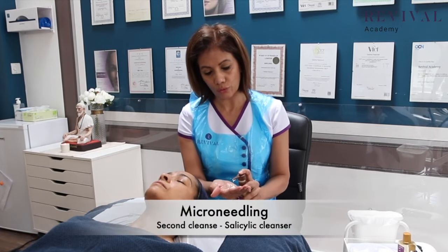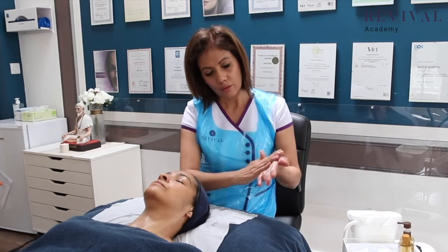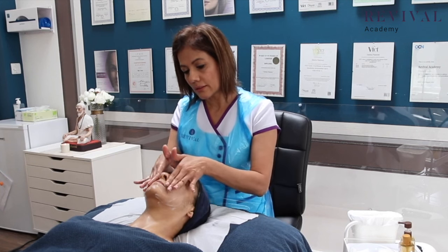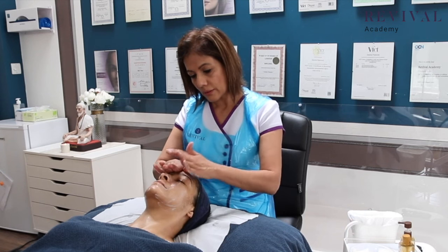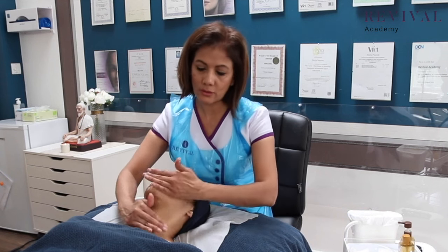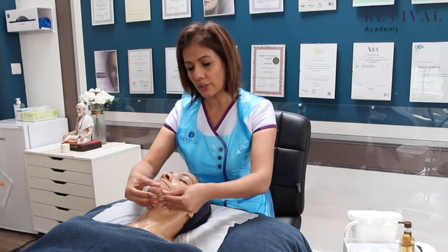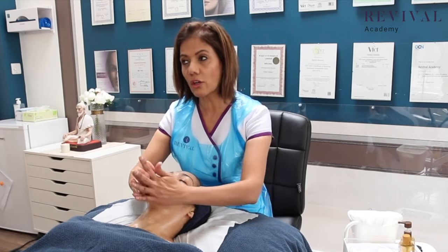Take about two or three pumps of the cleanser, put it over your hands, and apply it first of all to the jaw area, take it up the nose, then come round the eye contour, and then go into the neck so the cleanser is applied everywhere. Then you can start working with it. If it starts to run out, take a little bit of water because it's water soluble and it will go a longer way.